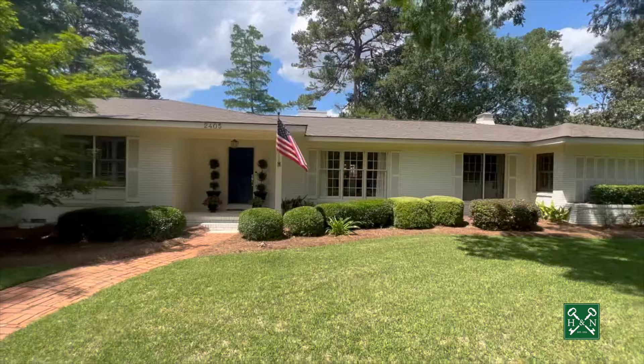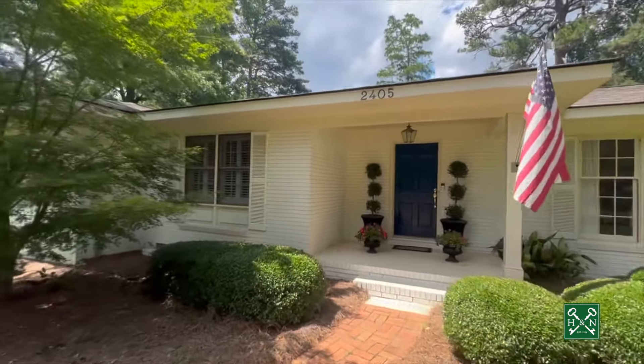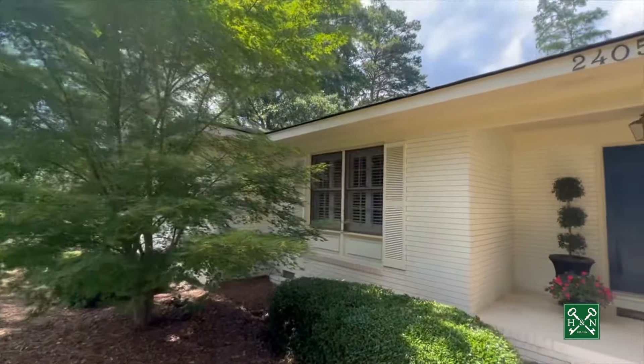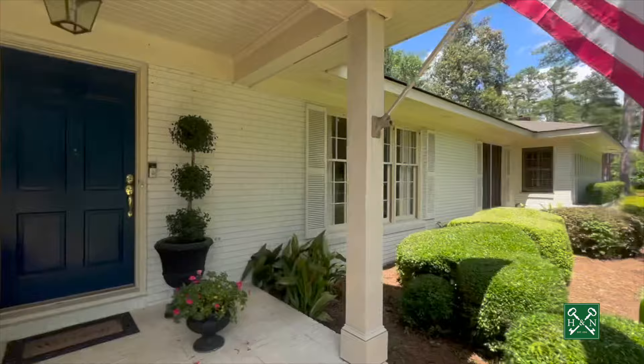I'm talking about all new plumbing, new roof — it is truly incredible. Look at that maple there. Painted brick exterior. This one is truly special.